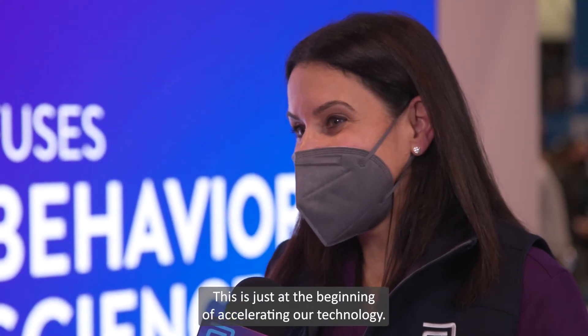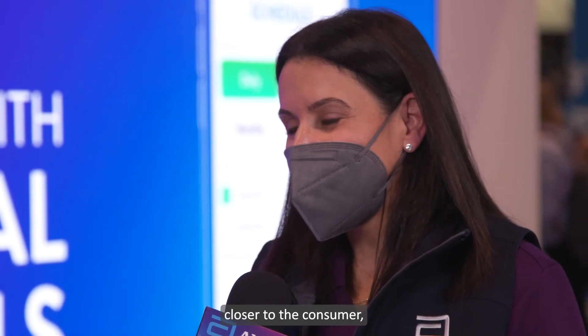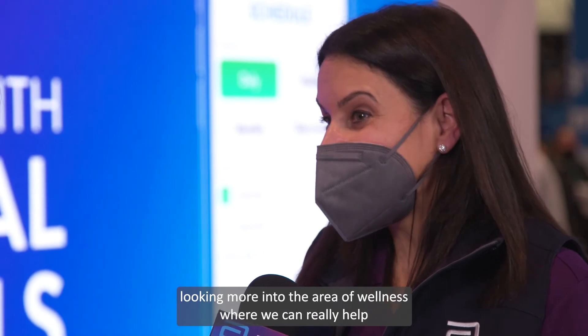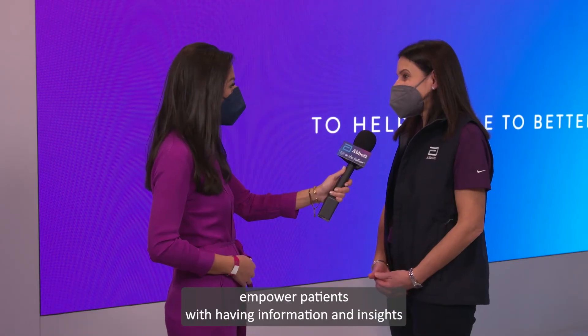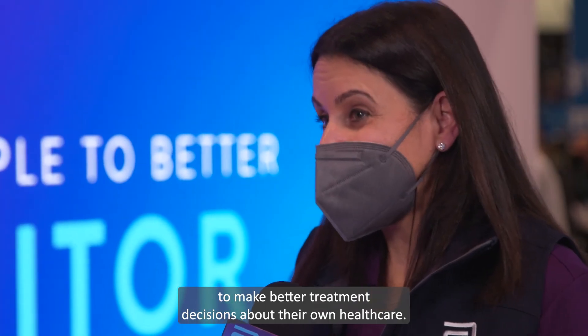Where do we see this going in the future? This is just the beginning of accelerating our technology. We're looking at bringing rapid tests and point-of-care tests closer to the consumer, looking more into the area of wellness, where we can really help empower patients with information and insights to make better treatment decisions about their own healthcare.